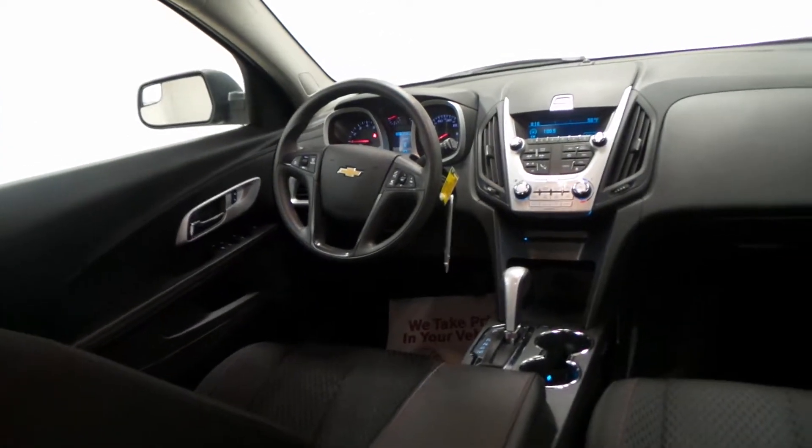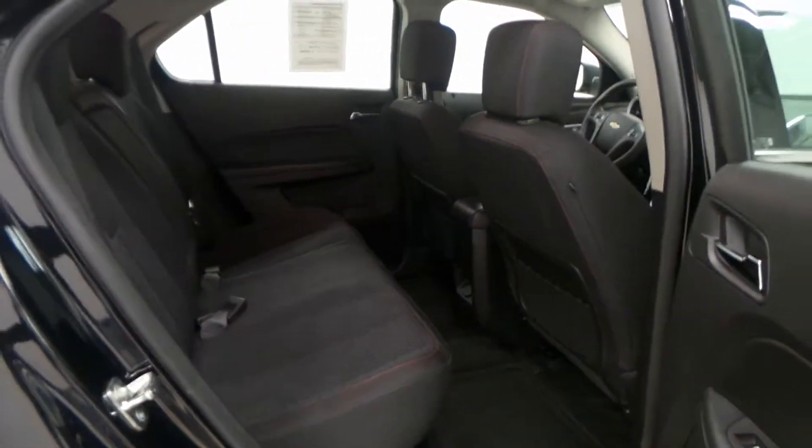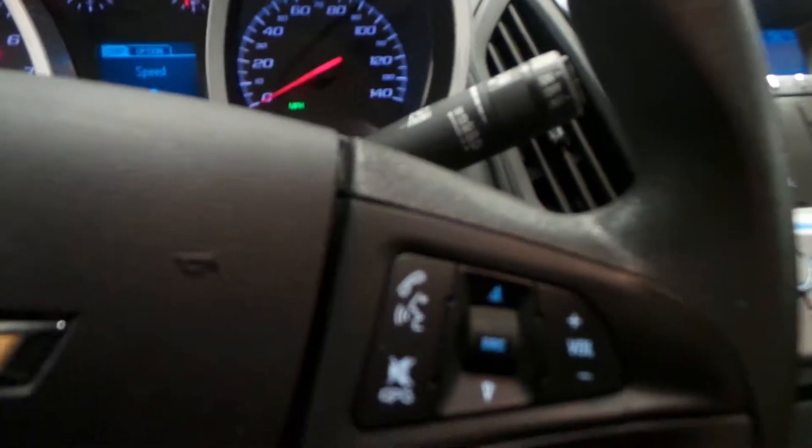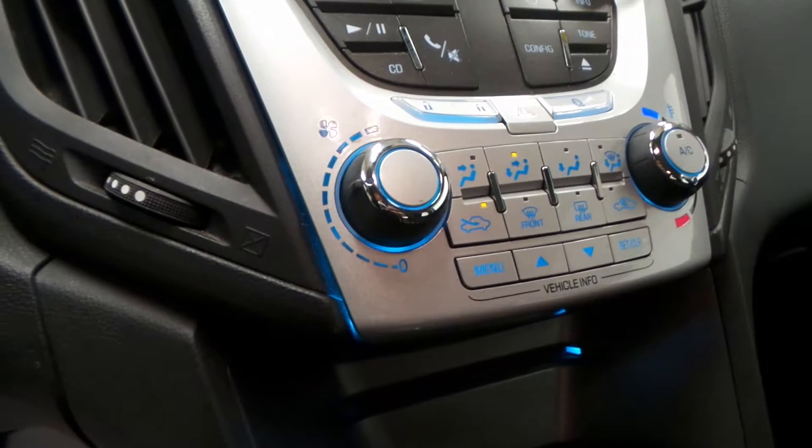There's the back seat — all black cloth interior with red stitching, super sporty. The front interior is very roomy as well. Overall, just a very clean, non-smoked-in interior. There's the front seat, seat controls, steering wheel controls, and a screen.